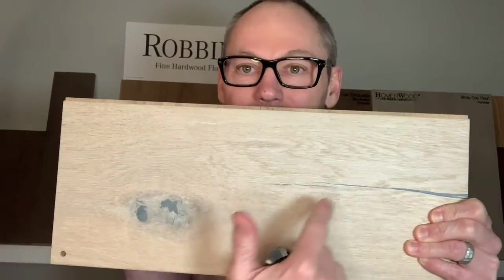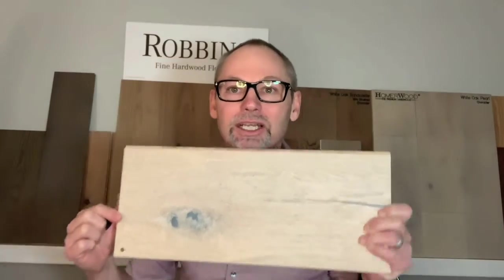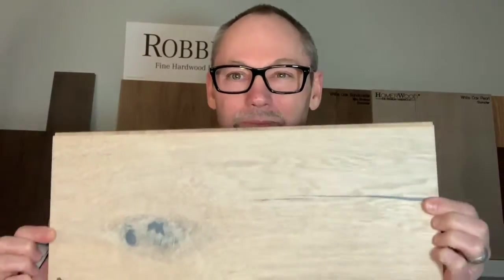That said, let's talk about the characteristics of wood, which is your number one selling point with customers. Natural beauty, knots, mineral streaks, variation in color and texture — these are all original. They're designed in nature, by nature. They're not in a lab. They're not in a factory.